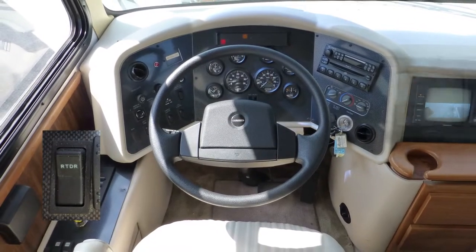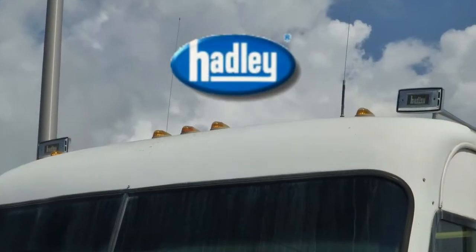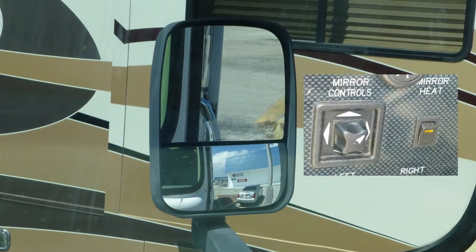Safety features include air brakes with ABS, engine braking system, rear view monitor system, cruise and ICC control, roof-mounted air horns, and heated and power-adjustable side mirrors.